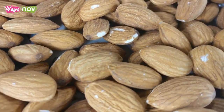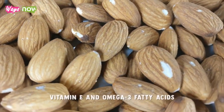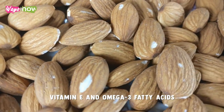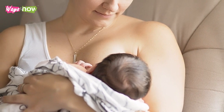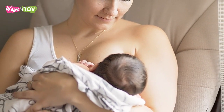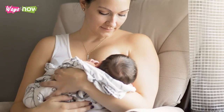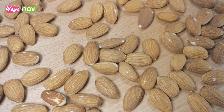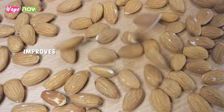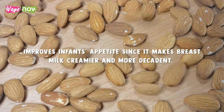1. Almonds. Almonds serve as incredibly nutritious snacks for nursing mothers. They contain high amounts of both vitamin E and omega-3 fatty acids. These do not just help balance out hormone levels to boost milk production, but also improve skin elasticity, a common concern among women who have just given birth. Additionally, almonds' beneficial fat content improves infants' appetite, since it makes breast milk creamier and more decadent.